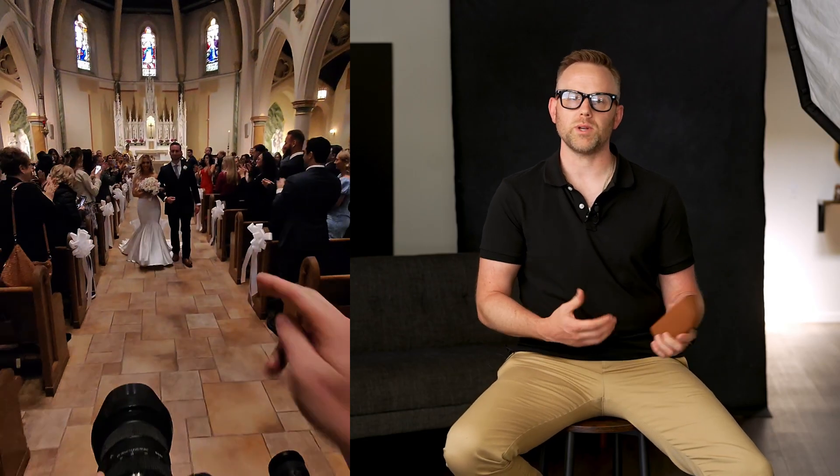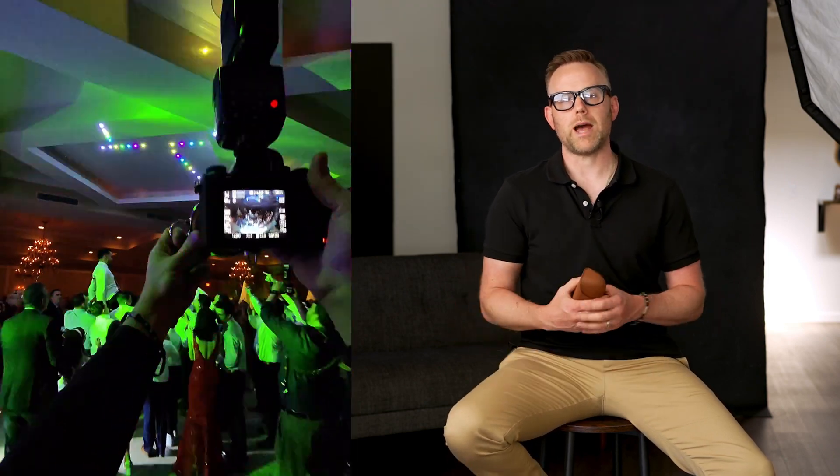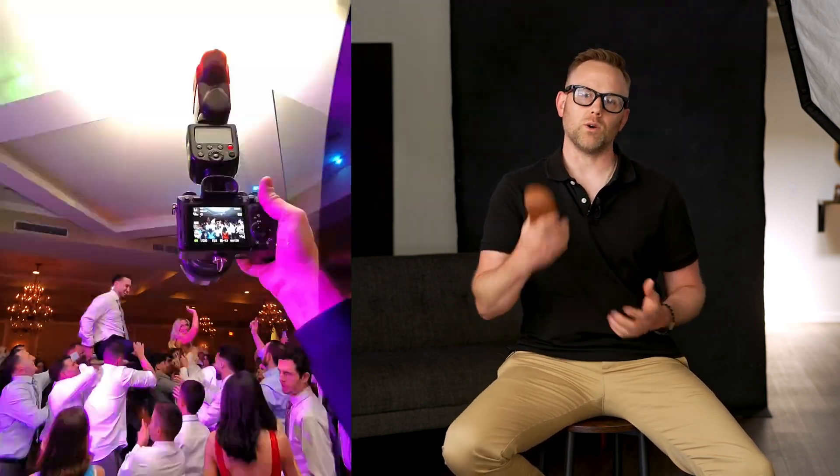Check out some of the footage we captured with the glasses during the last wedding and the corporate session. You're also going to see some benefits trickling over not only to your business, but also to your personal life, where you can enjoy moments that are happening without worrying about holding your phone up to record them. You just push the button and watch with your eyes the way these moments are supposed to be enjoyed.